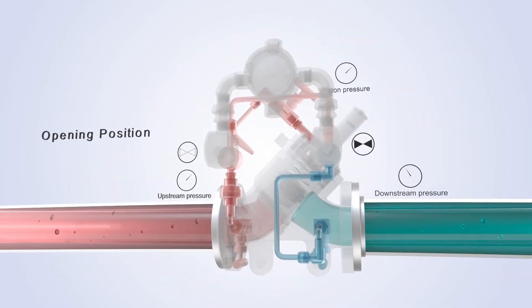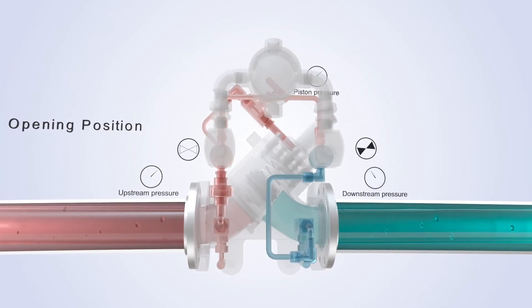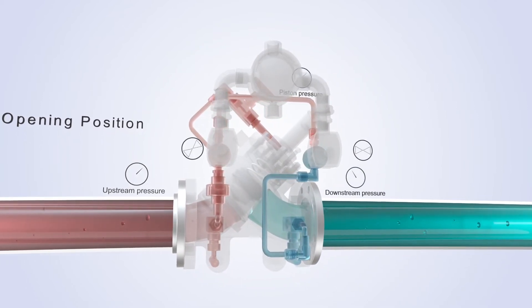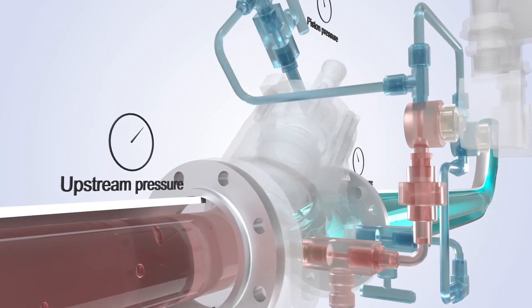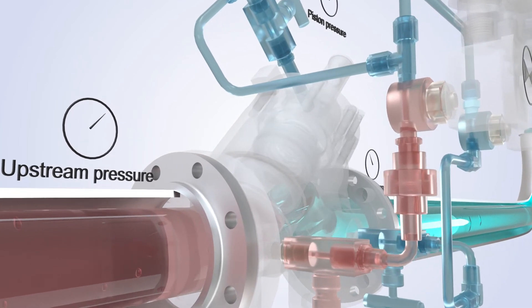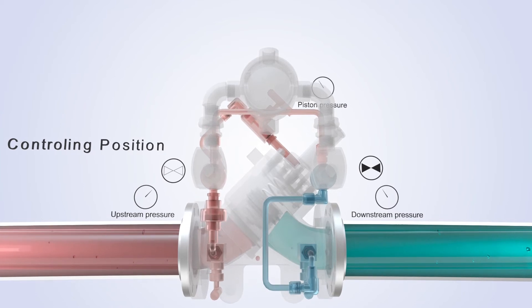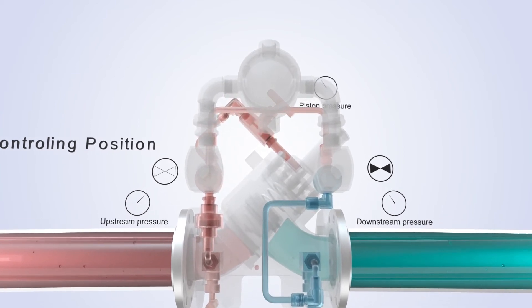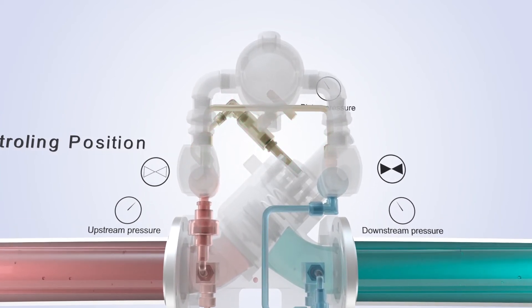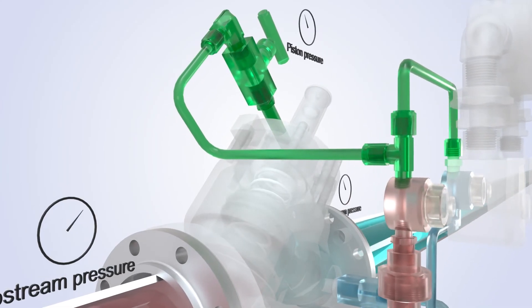Opening position: to open the 788, the downstream solenoid is open and the upstream solenoid is closed. The upstream pressure overcomes the pressure on the back of the piston plus the spring force, pushing the piston open. Controlling position: at the controlling stage, the downstream solenoid is closed and the upstream solenoid is closed. Note that the product cannot flow to or from the top of the piston.